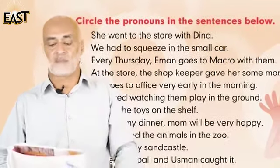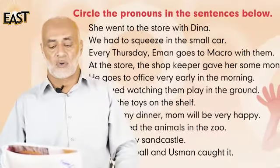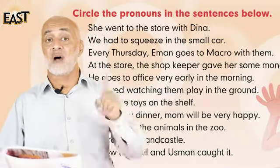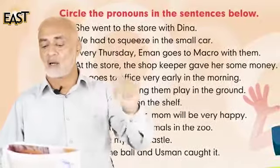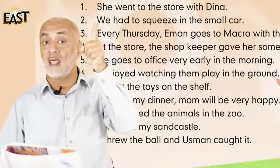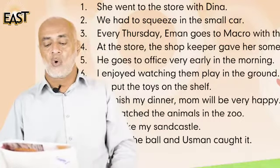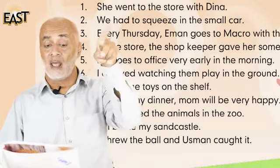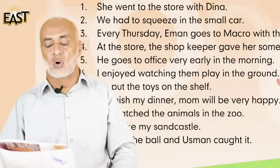Number three: every Thursday, Iman goes to Macro with them. The pronoun is 'them'. Number four: at the store, the shopkeeper gave her some money. The pronoun is 'her'. Number five: he goes to office very early in the morning. The pronoun is 'he'.